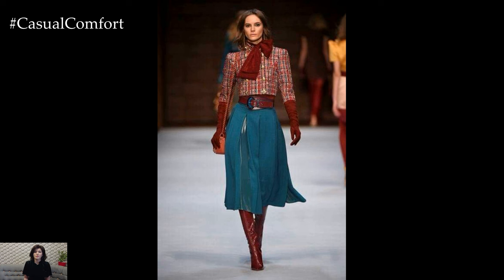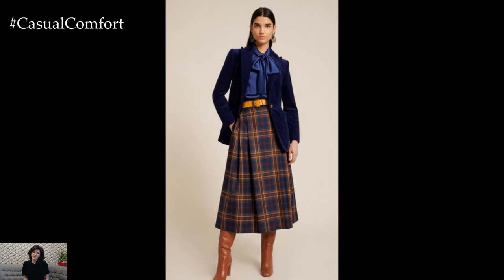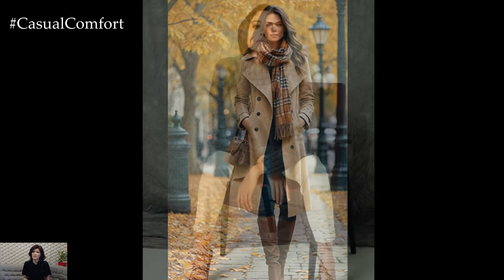Whether you're heading to a casual brunch, a day at the office, or a romantic evening out, the key to mastering fall fashion lies in layering, rich textures, and seasonal colors. From chic daywear to sophisticated evening ensembles, this guide will walk you through the must-have fall outfits for every occasion.